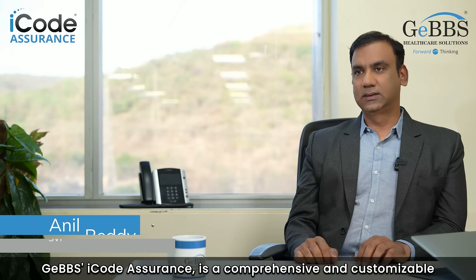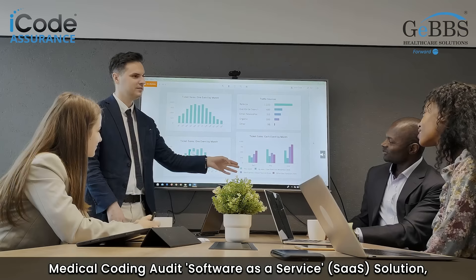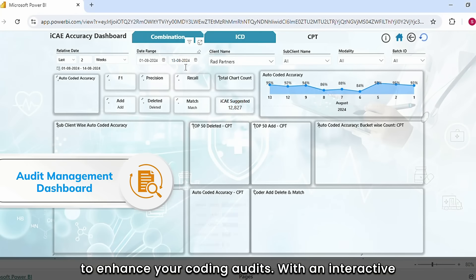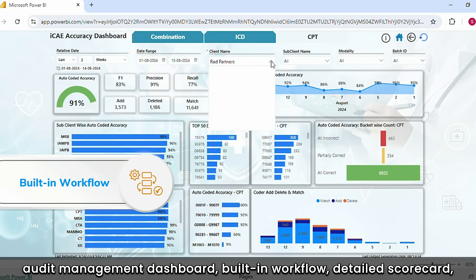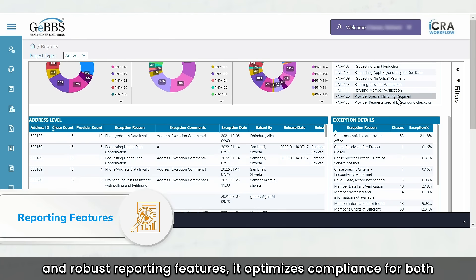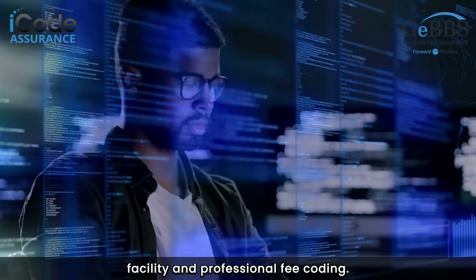GAPS iCode Assurance is a comprehensive and customizable medical coding audit software as a service solution to enhance your coding audits. With an interactive audit management dashboard, built-in workflow, detailed scorecard, and robust reporting features, it optimizes compliance for both facility and professional fee coding.